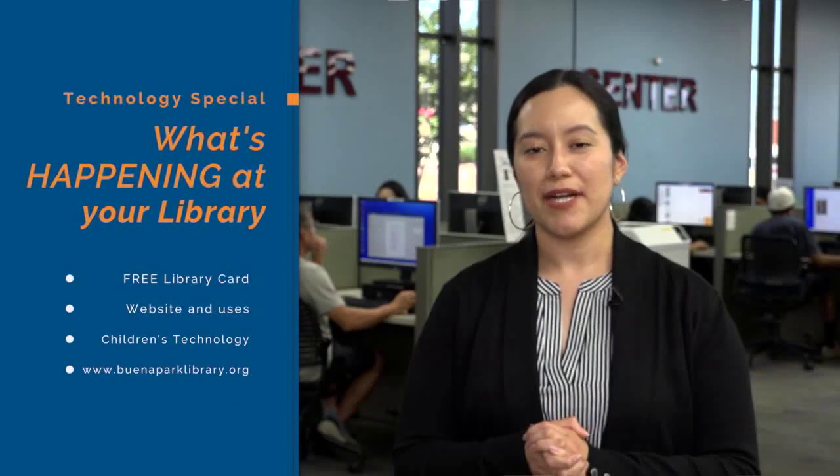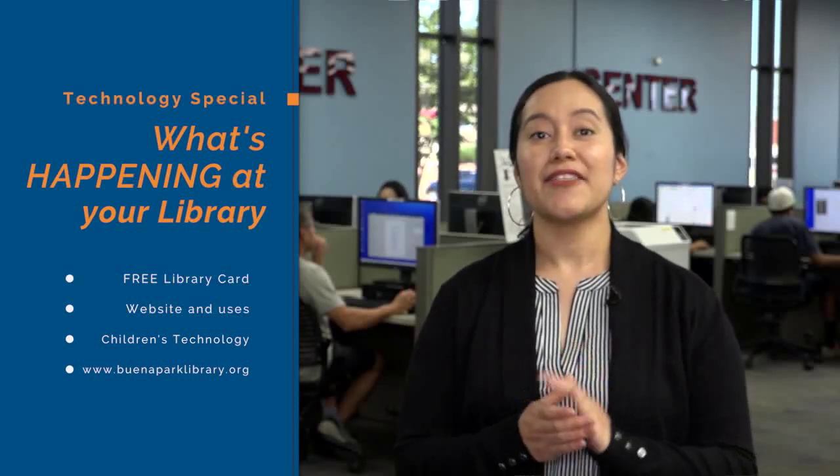As you know, the Buena Park Library has a website that is available for everyone to view online 24 hours a day, 7 days a week. Through the website, you can look up and check out digital versions of books, magazines, movies, and music. And there are over 50,000 items to choose from.